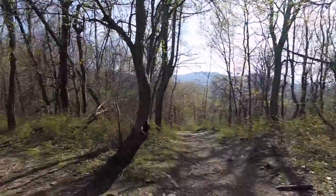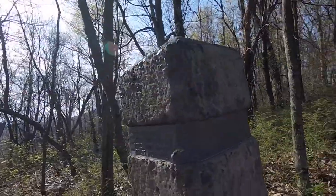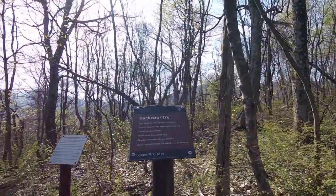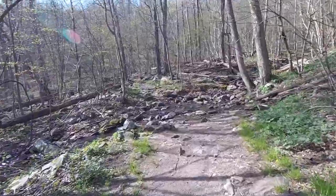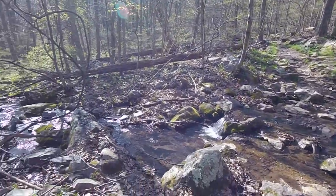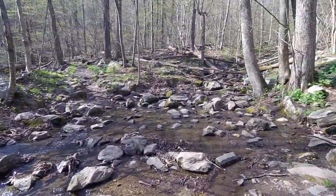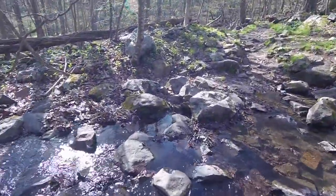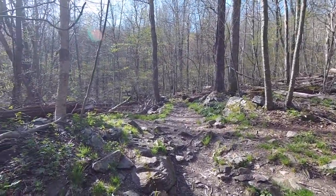Here's the Appalachian Trail — there's the white blaze. We'll be coming back that way right there. But we are going to go to Jones Run Falls and Doyle River Falls. Here we go, we're going to the National Park. Beautiful little stream here, so we got some water flowing — that's a good thing. It's kind of concerning; we ain't had much rain since last weekend. We're going to cross the creek here, heading on up to Jones Run Falls.